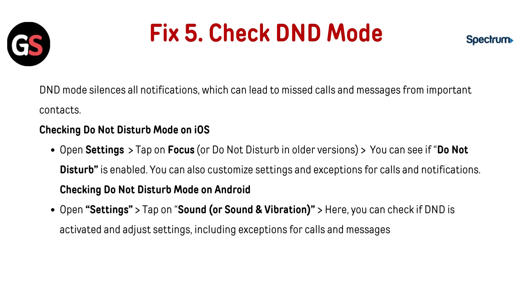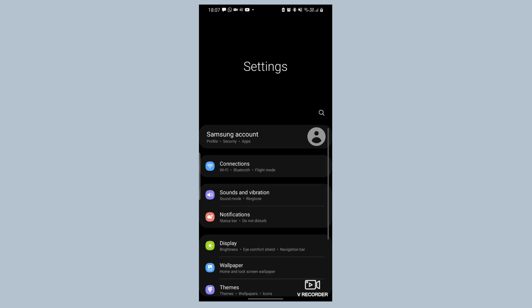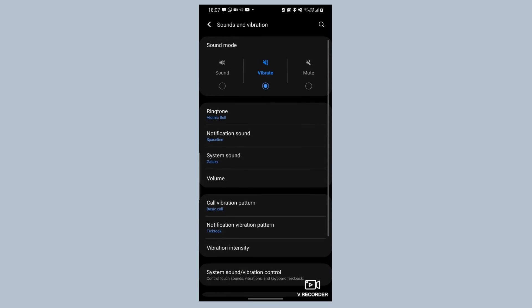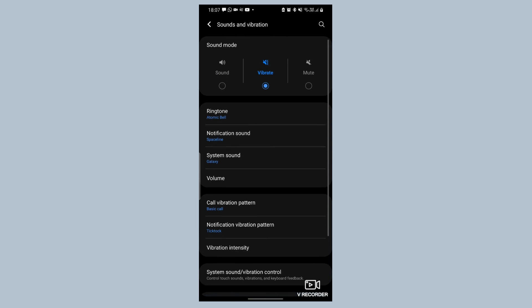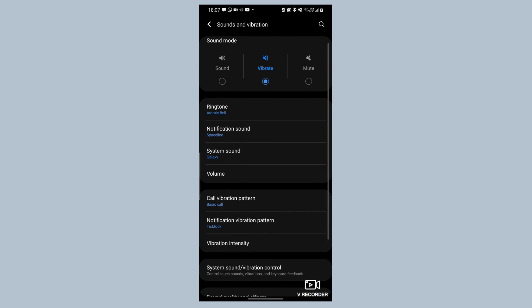Fix 5: Check DND mode. DND mode silences all notifications, which can lead to missed calls and messages from important contacts. For iOS: open Settings, then tap Focus or Do Not Disturb (in older versions). You can see if Do Not Disturb is enabled and also customize settings and exceptions for calls and notifications. For Android: open Settings, tap on Sound or Sound and Vibration. Here you can check if DND is activated and adjust settings, including exceptions for calls and messages.